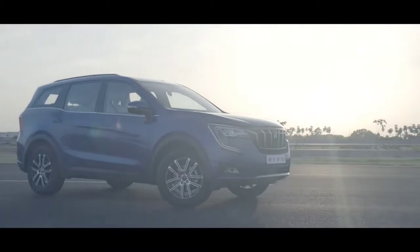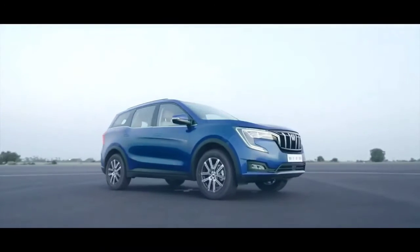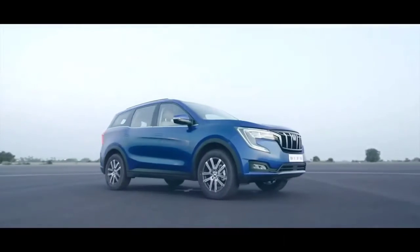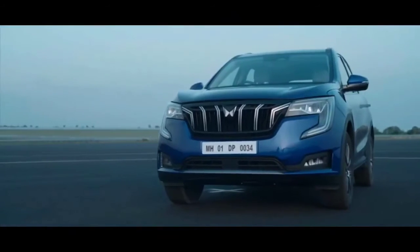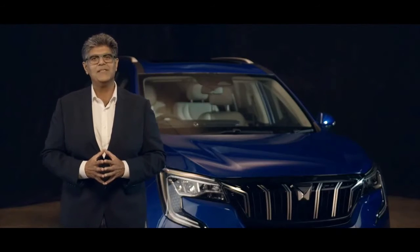We have an XUV700 for everyone, with the widest range of offerings you will find in this category. To know more, stay tuned to our handles and watch out for our snackable videos as we reveal them over the next couple of weeks.